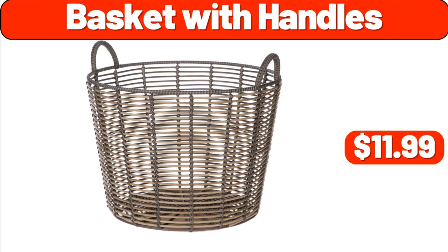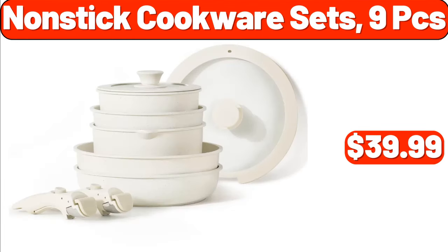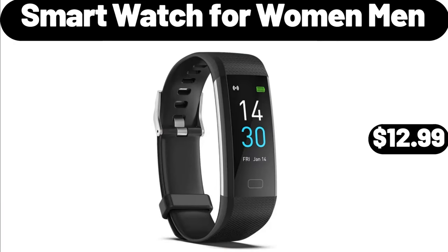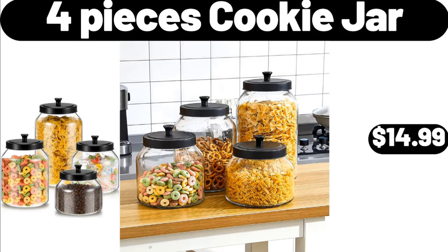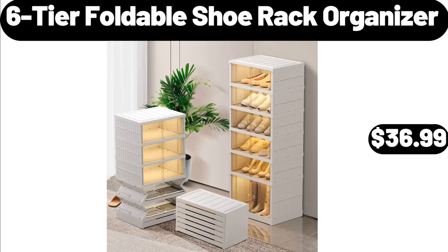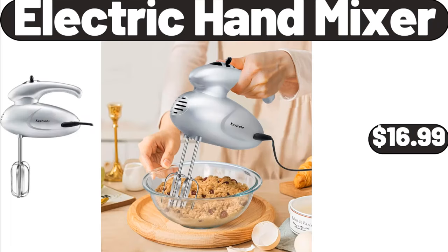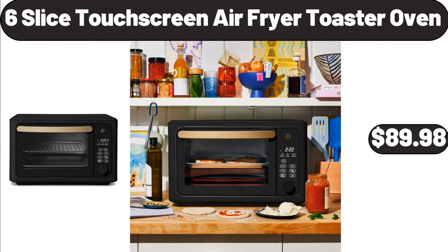Basket with Handles, $11.99. Non-Stick Cookware Sets 9 PCS, $39.99. Ceramic Lasagna Pan, $16.99. Smartwatch for Women Men, $12.99. 4 Pieces Cookie Jar, $14.99. 6-Tier Foldable Shoe Rack Organizer, $36.99. Fabric Folding Butterfly Chair, $23.99. Electric Hand Mixer, $16.99. 6 Slice Touchscreen Air Fryer Toaster Oven, $89.98.